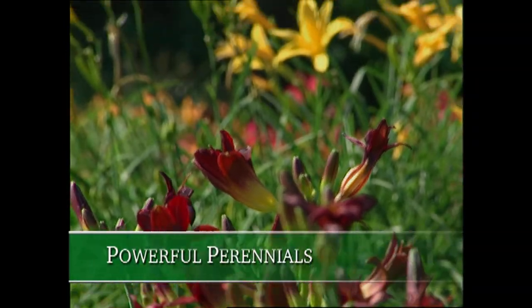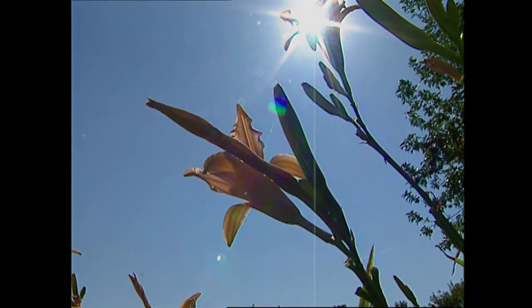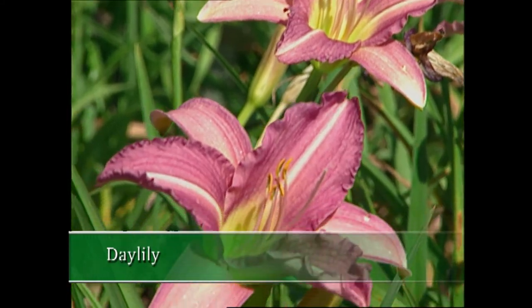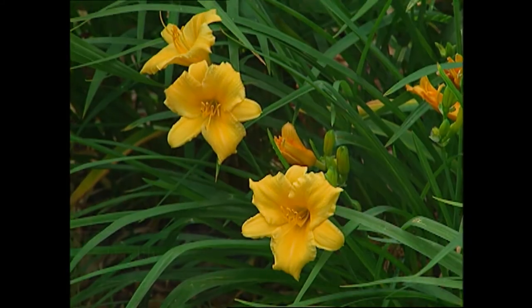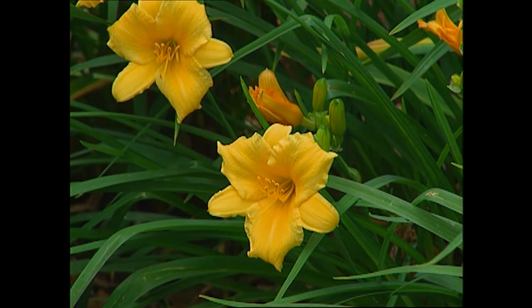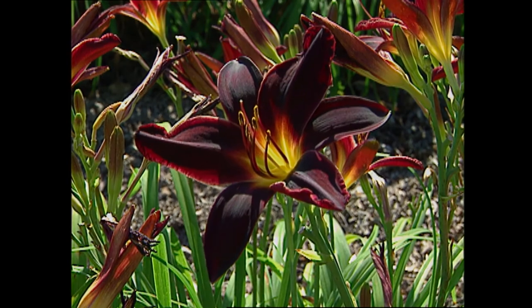While it may be true that the bloom of a daylily doesn't last long — by its very name, daylily, it lasts for one day — their color is hard to beat. This beautiful flower puts on its show each year just as the temperatures start to rev up. I visited Joel Stout at Cricket Hill Daylily Farm to learn more about how this flower has dazzled gardeners for ages.